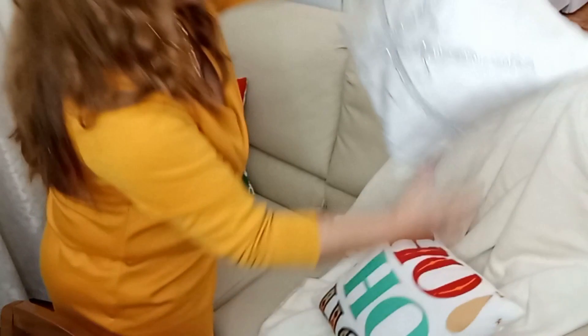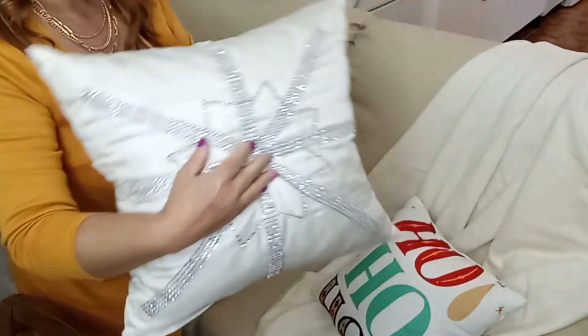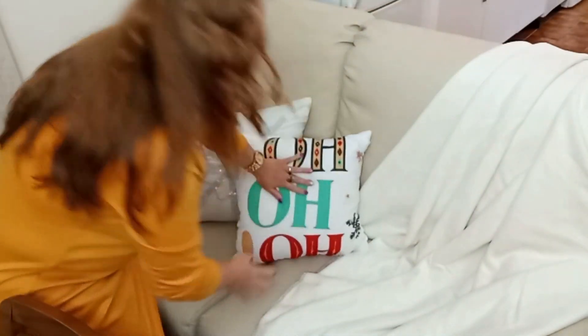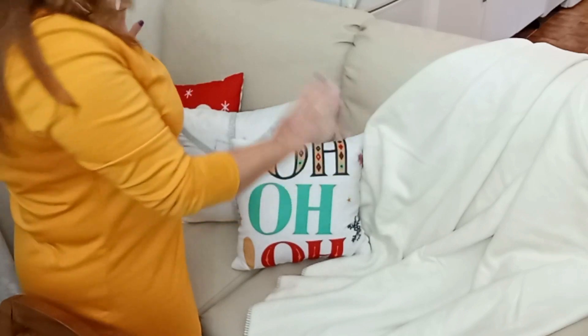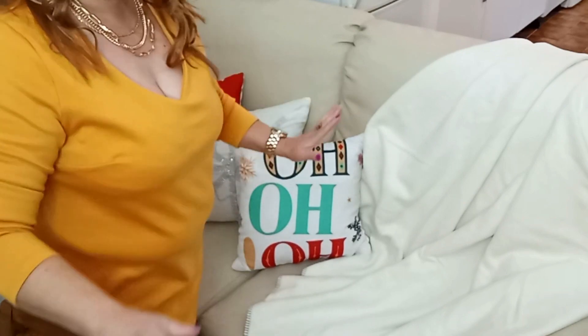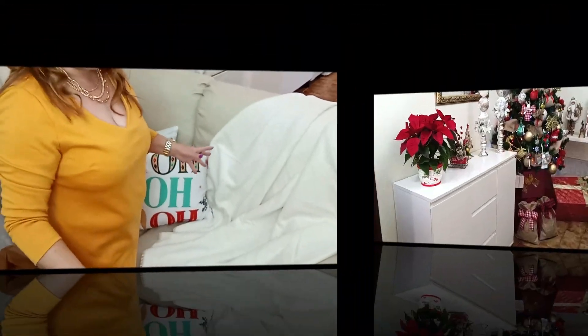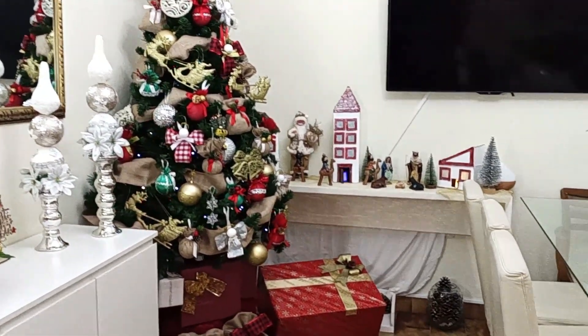Aqui no sofá tenho também umas almofadinhas bem giras. Tenho esta que já fiz também o ano passado — foi feita em cetim e coloquei brilhantes com um desenho na própria almofada. E tenho esta também que diz 'Oh, oh, oh', que também é bem gira. Coloquei também uma mantinha branca, muito simples. Ficou assim o meu sofá — não coloquei mais nada para ficar bem à vontade para sentar. E é assim a vista geral que ficou a minha sala.